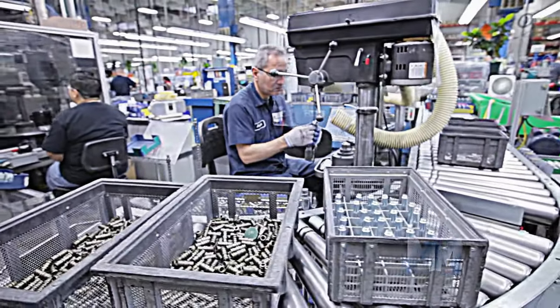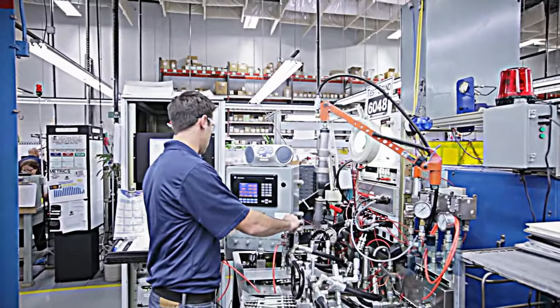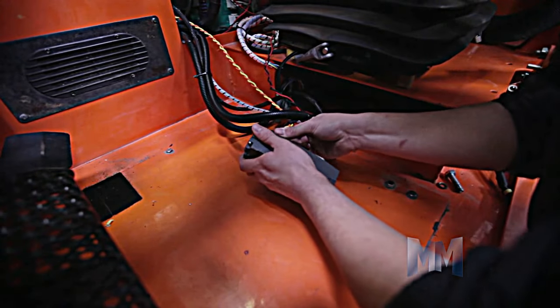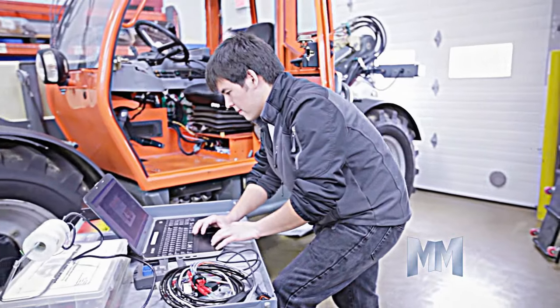With that in mind, hydraulic cartridge valves are used in a variety of industries, including farming, construction, mining, and forestry. Specifically, you'll find them at everything from tractors and harvesters to front loaders and forklifts.